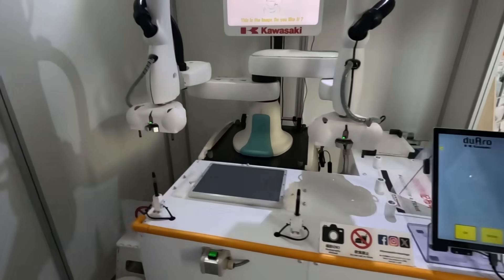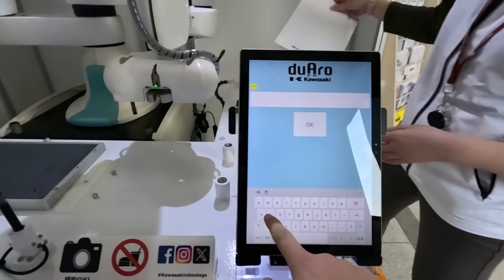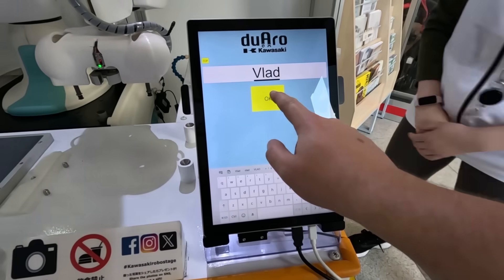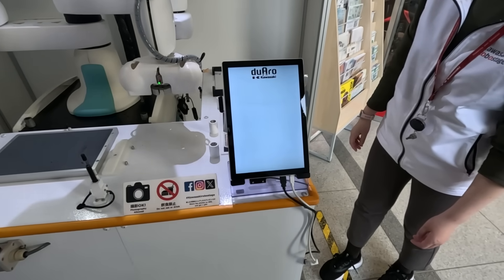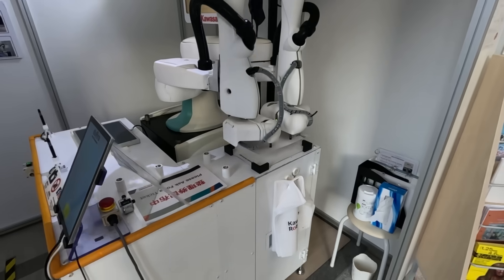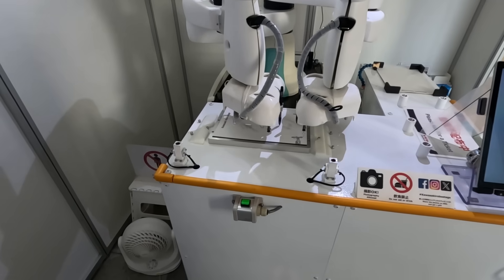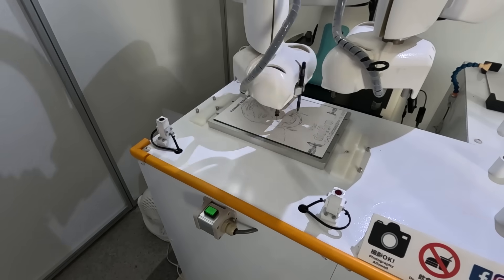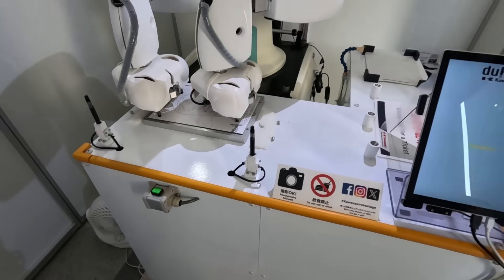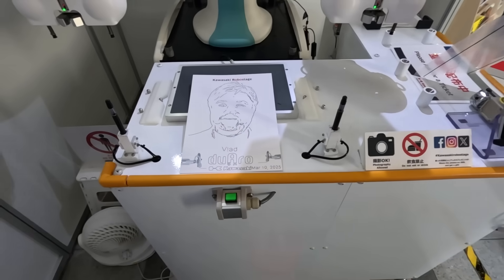Now the robot is going to draw. I click okay, let's put my name — and it's going to draw. Start. Yeah, nice — it drew my name!